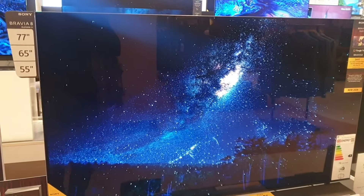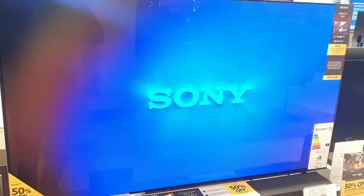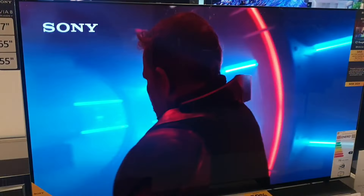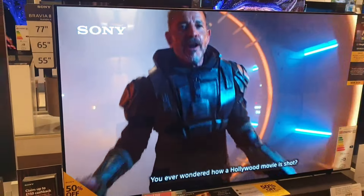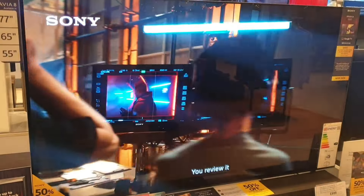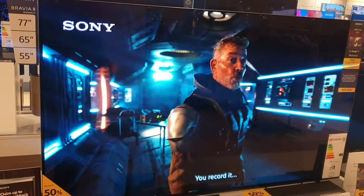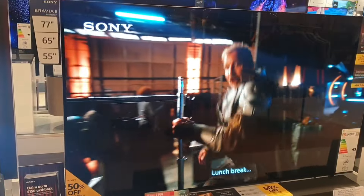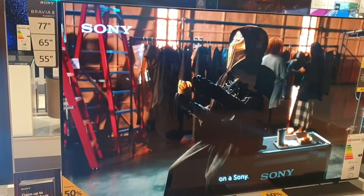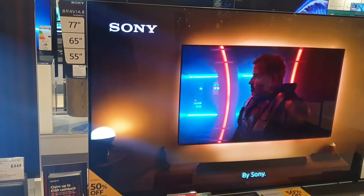There are Samsungs here, Panasonics here, LGs here — but for me, this particular model, the Sony OLED Bravia 8K, just absolutely nails it. The technology is one step above the rest of its competition, especially the Samsung QLEDs and OLEDs. They're good in their own right, but compared to the Bravia 8K they fall behind. Outstanding OLED, optimized by the XR booster, and nestled behind the screen are over 8 million self-illuminating OLED pixels that reproduce exquisite image detail for the deepest blacks, peak brightness, and greatest contrast.